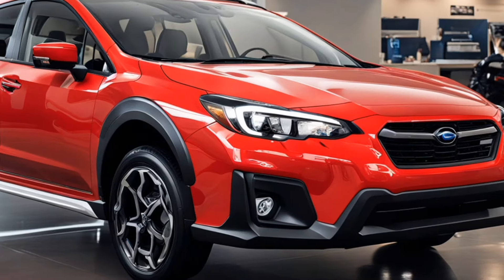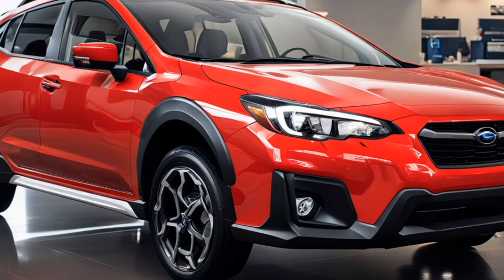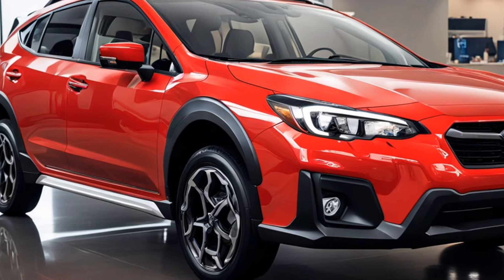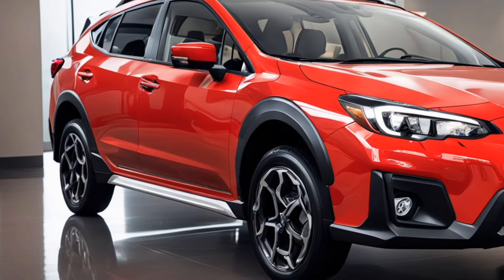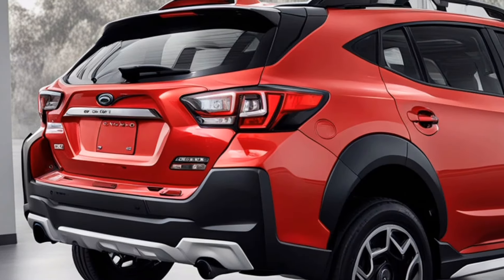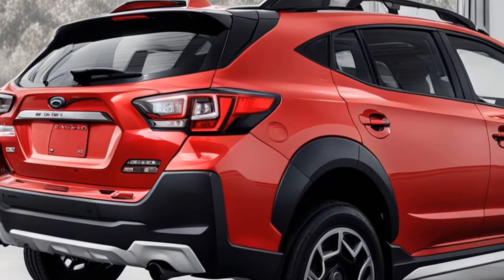Color choices are plentiful, with vibrant hues like Horizon Blue Pearl and Sunshine Orange adding a fun twist to the Crosstrek's personality. Additionally, more subdued options such as Crystal White Pearl provide a classic look. Each color option highlights the vehicle's sleek lines and contours.